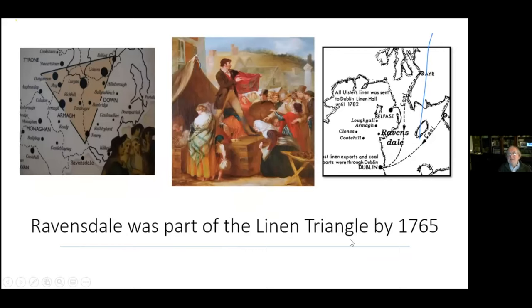Fortescue wanted to improve the area and decided they were going to live in Ravensdale. By 1765, Ravensdale became part of the Linen Triangle, which stretches from Belfast to Dungannon and to Newry. Ravensdale was right on the edge of Newry and really was part of the Linen Triangle. The buyers from Ravensdale used to go to markets at Cootehill, Clones, Loughgall, and Armagh to buy unbleached or brown linen. This is an example of a linen weaver showing his wares at one of the fairs.